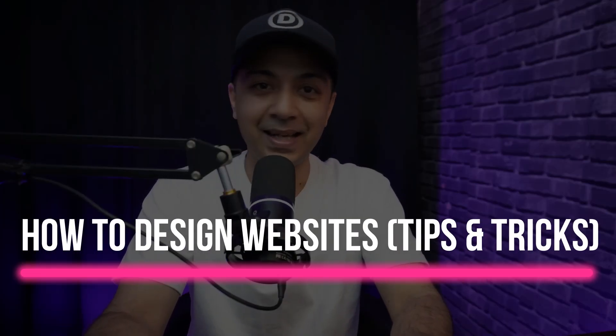Welcome to the future of web design. In 2025, building a website that not only looks stunning but also delivers an exceptional user experience is a no-brainer. Today we will uncover key tips and tricks to design a website that works, covering everything from why design matters to modern tools like Divi and Divi AI. So if that sounds interesting, let's dive in.